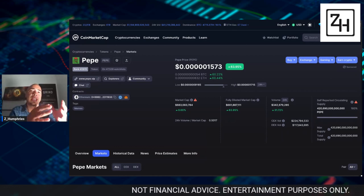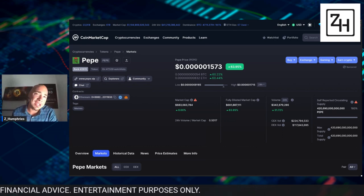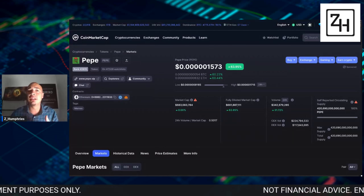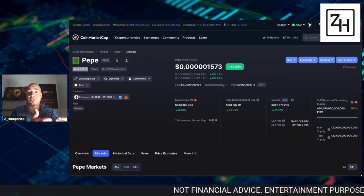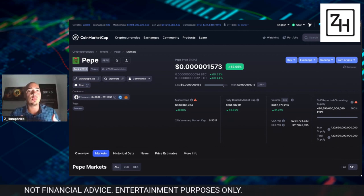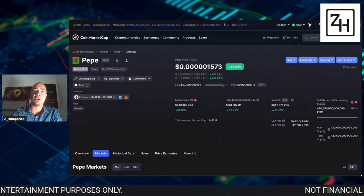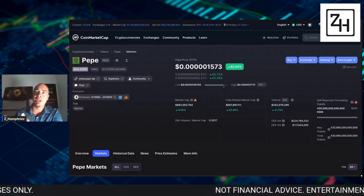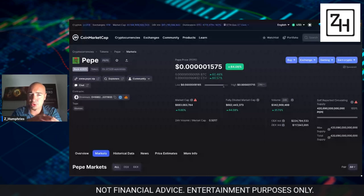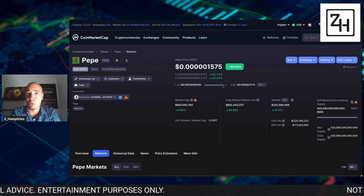All Ethereum-based tokens can be had on Uniswap. We're going to dive into some of the major exchanges that have recently listed Pepe and talk a little bit about if you want to buy on a centralized exchange, which ones are carrying the most volume and which ones are the top exchanges by volume, because when I'm looking to buy a particular crypto and I want to hold it on an exchange, at least for a short period of time, I'm looking at large exchanges — because your money is more safe there.